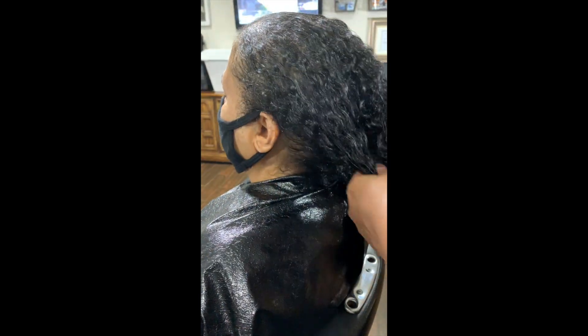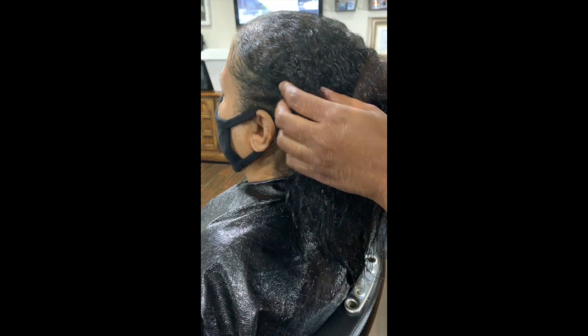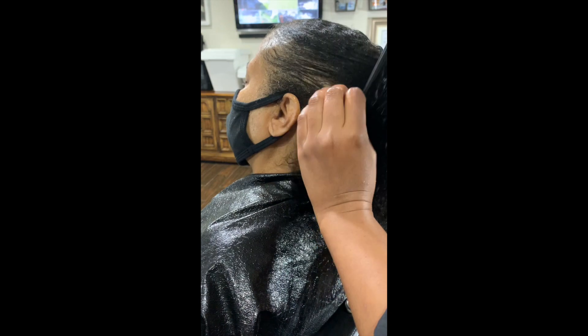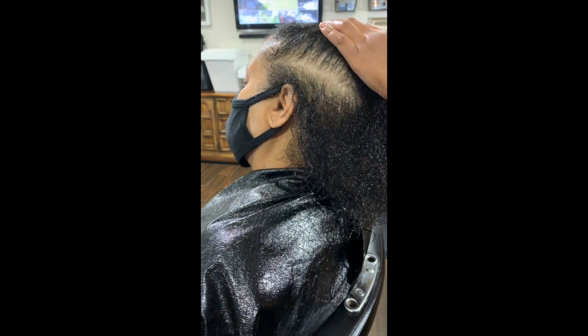She's already been pre-detangled so let's begin. I am parting her hair so I can be sure that the oil is mainly on her scalp and not throughout the hair.